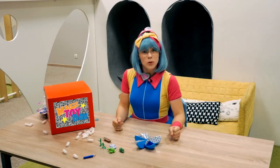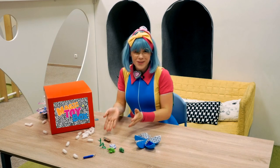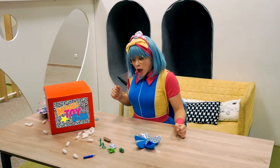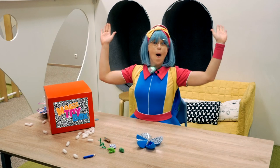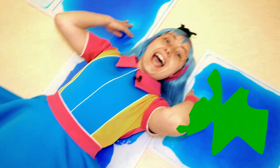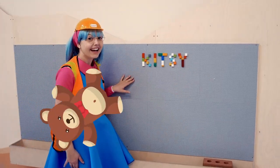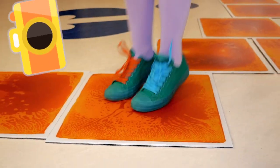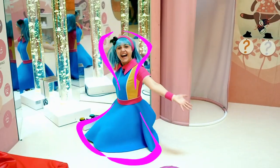Kitsy Nots, it was a special day for me because I became a princess and I got new toys - the magic toy box surprised me! So Kitsy Nots, see you in the next Kitsy TV show. Goodbye! Kitsy TV.